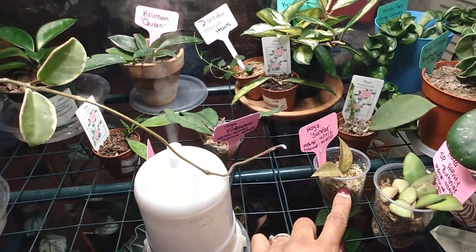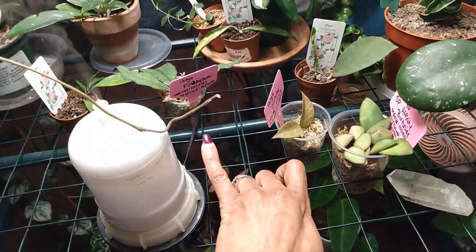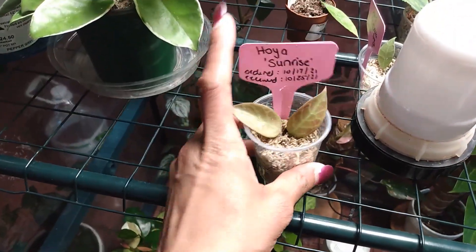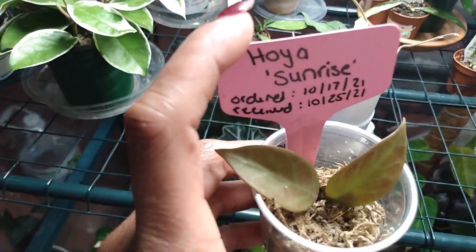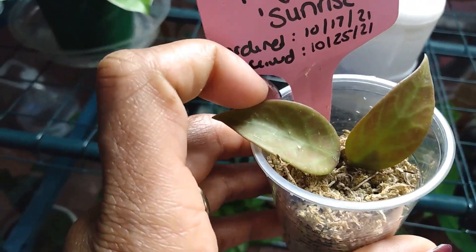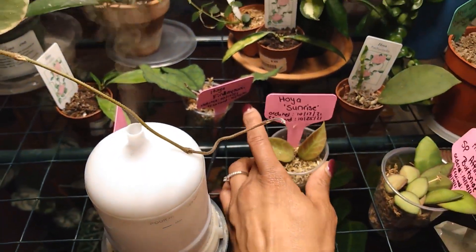Here is my Hoya Sunrise, which I got with the Rebecca and the Finlay Sonii. This one started to sunstress the quickest for me. It's not putting out any new growth — I'm still not sure if it will, just the way it's cut. Fingers crossed. It's a great Hoya to have though; I would love a larger plant of the Sunrise.